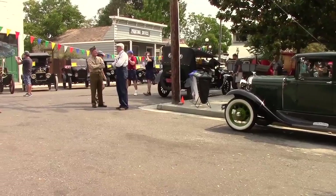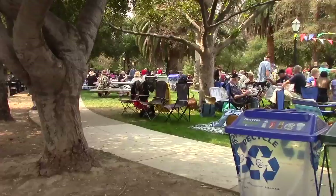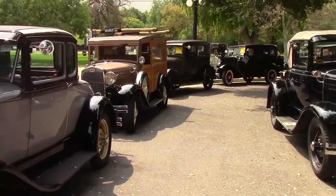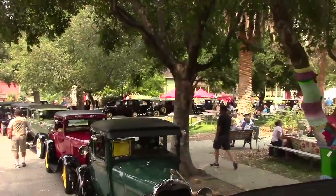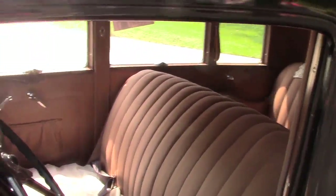This is a celebration of how the automobile played a part in developing Santa Clara County and the heritage of Santa Clara County, San Jose history in the park, and the Model T Club. The Santa Clara Valley Model T Club puts on this event annually. People ask some very great questions about the heritage of the car, where did it come from, the history of it, which is always a lot of fun.